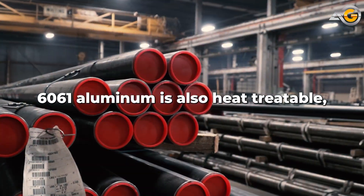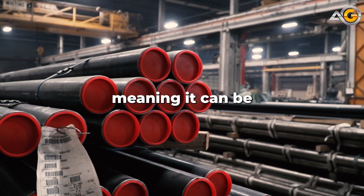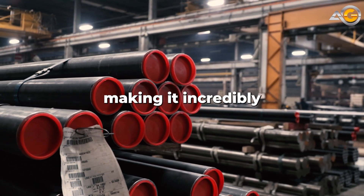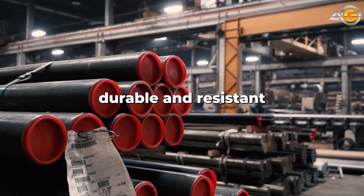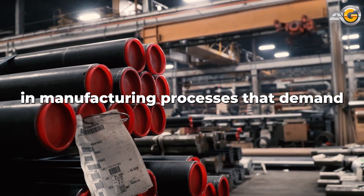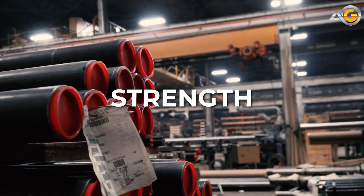But that's not all. 6061 aluminum is also heat-treatable, meaning it can be strengthened and hardened by heat treatment processes, making it incredibly durable and resistant to wear and tear. And that's why it's commonly used in manufacturing processes that demand toughness, strength, and reliability.